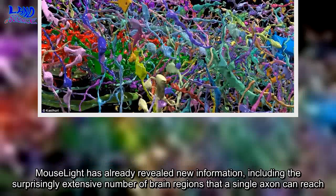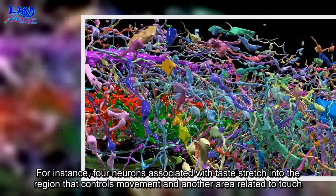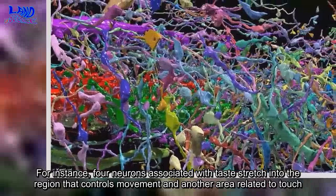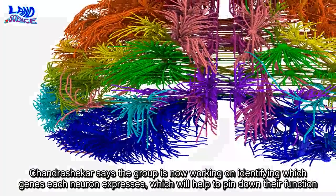MouseLight has already revealed new information, including the surprisingly extensive number of brain regions that a single axon can reach. For instance, four neurons associated with taste stretch into the region that controls movement and another area related to touch. Chandrashekar says the group is now working on identifying which genes each neuron expresses, which will help to pin down their function.